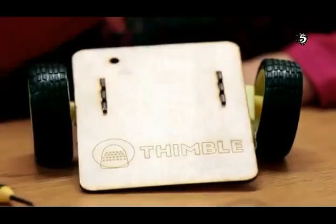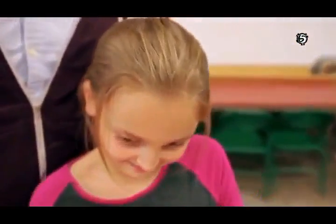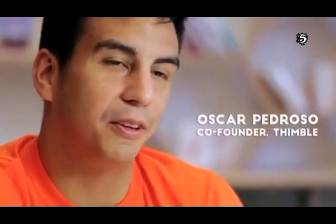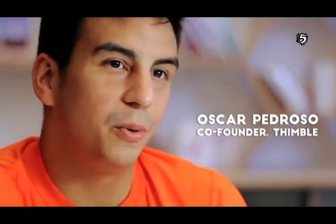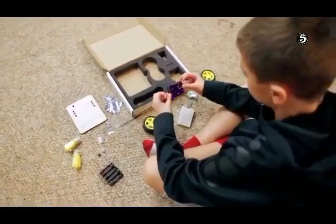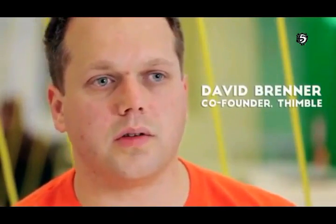Or it could be for a retired engineer. People want to be creative, but they don't always have the right project ideas, the right components, or even the knowledge to build everything all together. So what we do is we bring that to you in one package, so it's convenient for you to get started right from home. Our first kit is a little robot, basically.